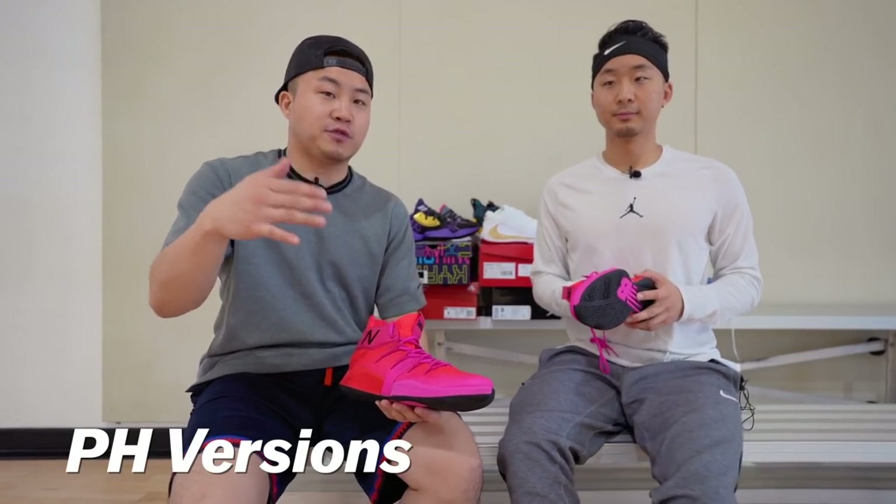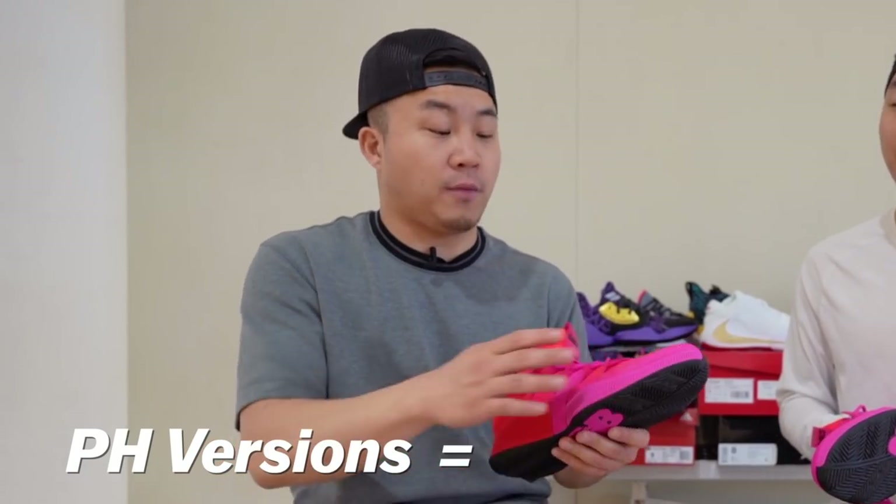In Asia, Nike releases PH versions — I don't know exactly what that stands for, but it sounds like it stands for forefoot.